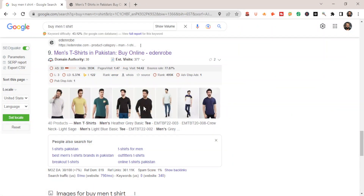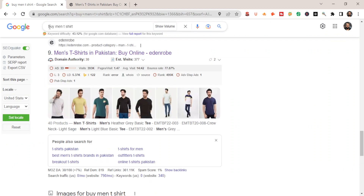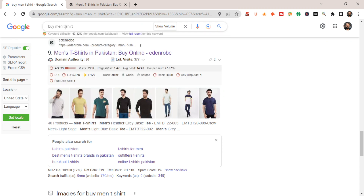I'm going to show you an example of this store, which is addandrobe.com. The keyword they're targeting is 'buy men's t-shirts in Pakistan,' with the main keyword being 'buy men's t-shirt.' I'm going to show you how this store can leverage their category pages in order to rank on this keyword.